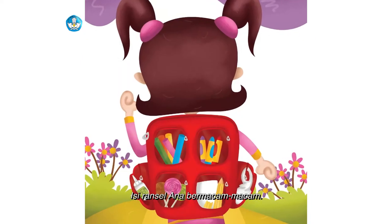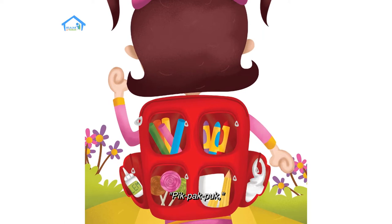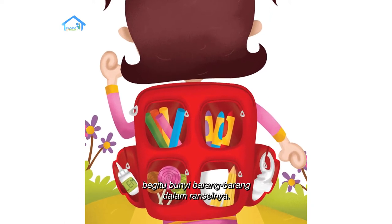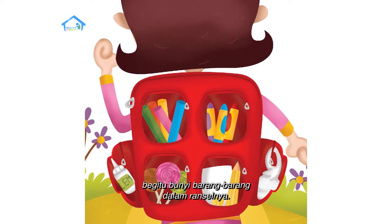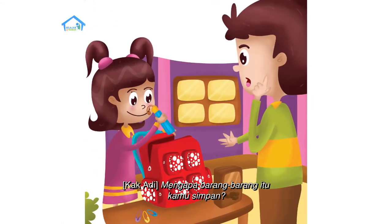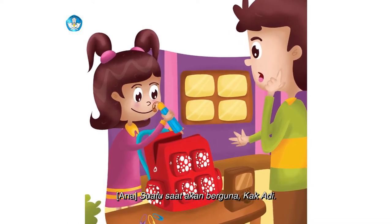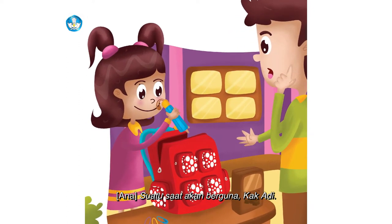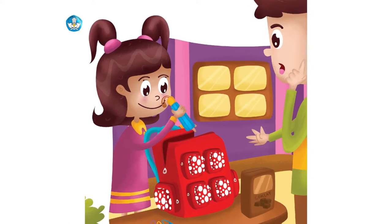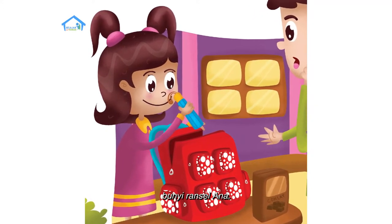Isi ransel Ana bermacam-macam benda. Mengapa barang-barang itu kamu simpan? 'Suatu saat akan berguna, Kak Adi.' Plik, plok, plik, plok — bunyi ransel Ana.